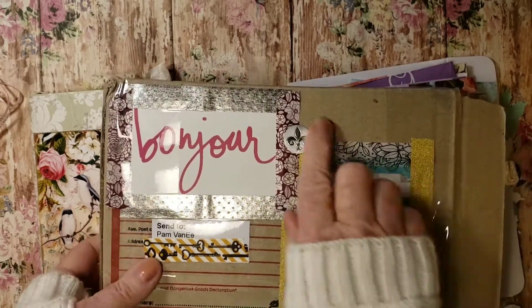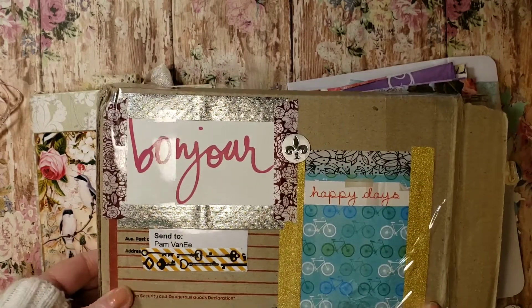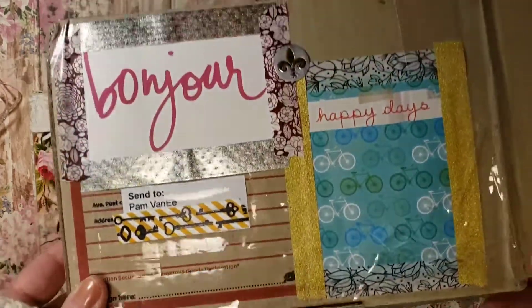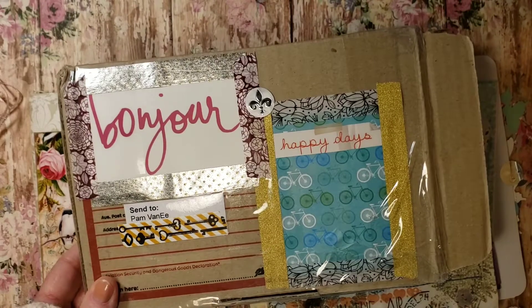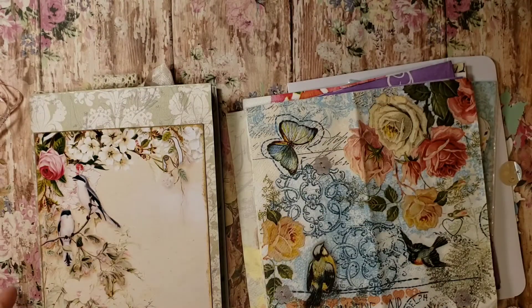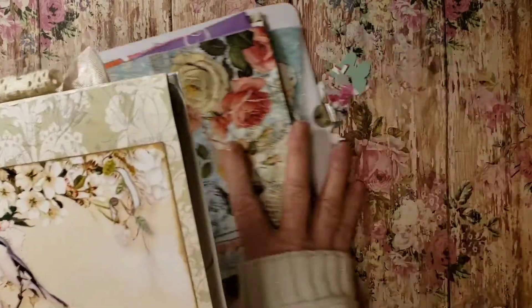Came all the way from Australia. Look how cute she decorated the box. And this is my second try filming it because I accidentally showed her address, so I am filming it again.